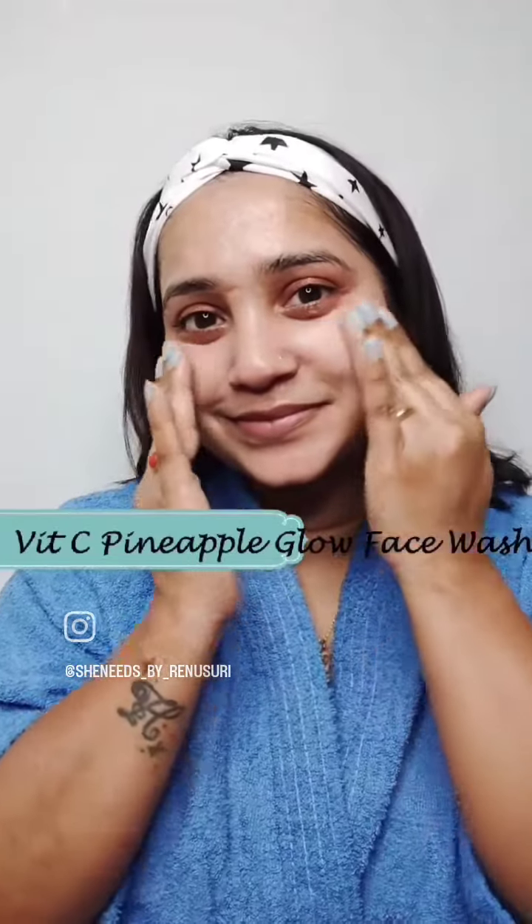Let's start with the Vitamin C Pineapple Glow Face Wash. It deeply cleanses and reduces my skin tan and dullness after the first use only.